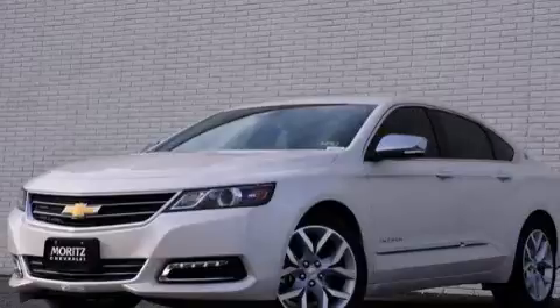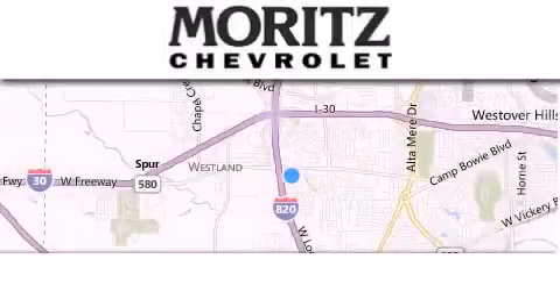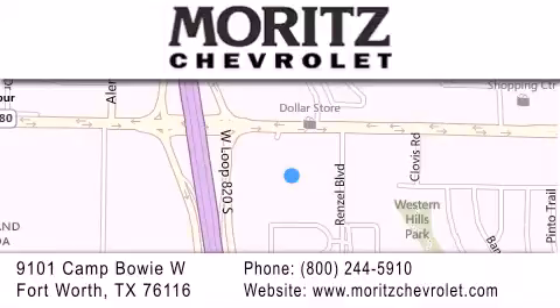Stop by today and test drive this vehicle for yourself. Thank you for considering Moritz Chevrolet for your next luxury vehicle. If you have any questions, please visit our website, give us a call, or stop by our dealership, located at 9101 Camp Bowie West in Fort Worth. Thank you.